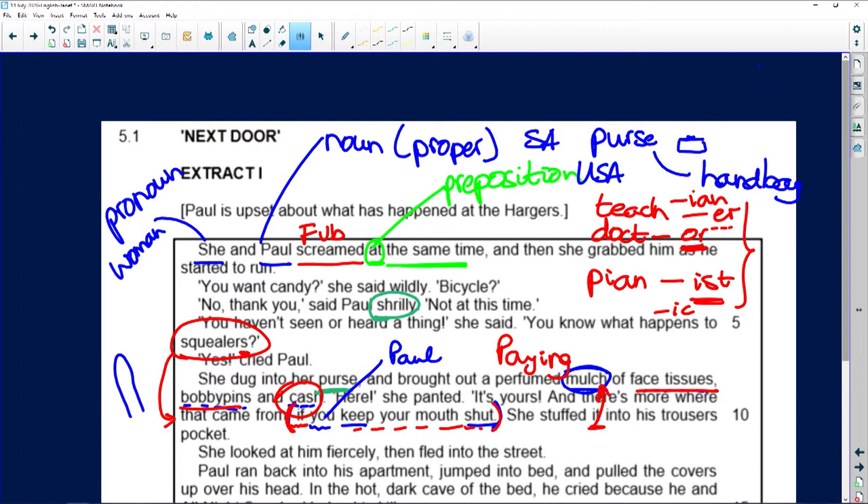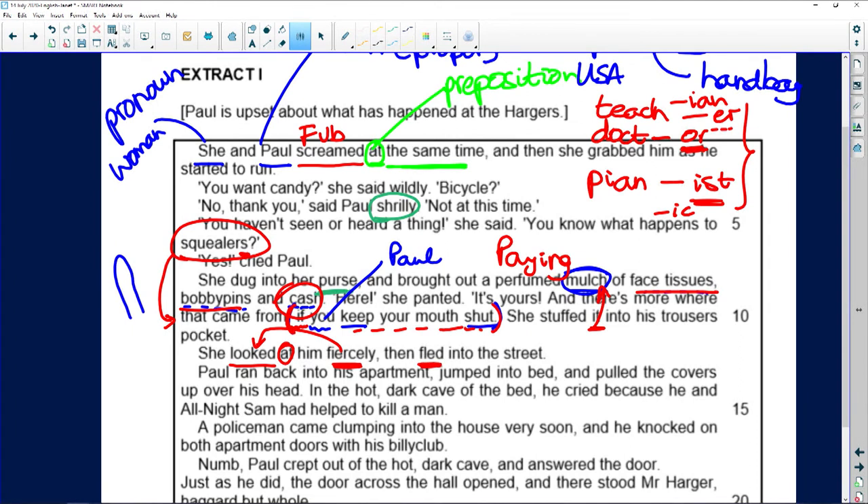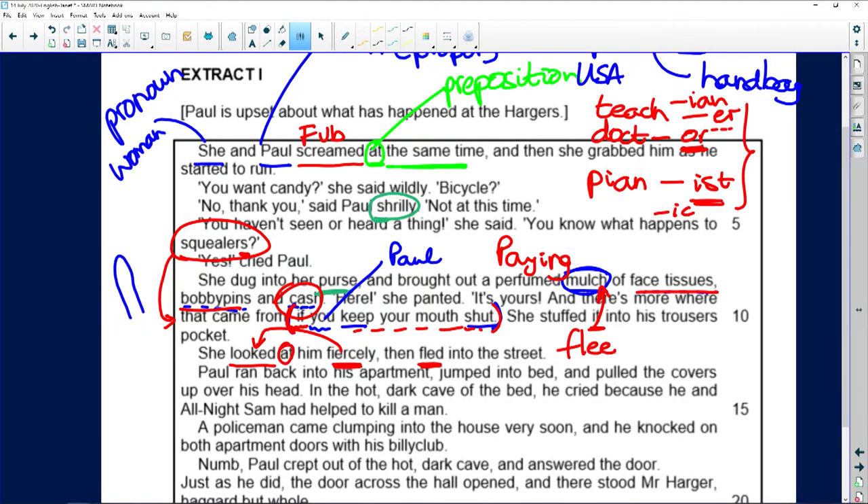She looked at him fiercely, then fled into the street. Let's identify the finite verbs. 'Looked' — first finite verb. 'At him' — preposition phrase. 'Fiercely' — how she's looking — adverb. She's warning him: don't you dare say anything. Then 'fled' into the street — a second finite verb. 'Fled' is a nice short powerful word. The infinitive is 'to flee,' meaning to run away.